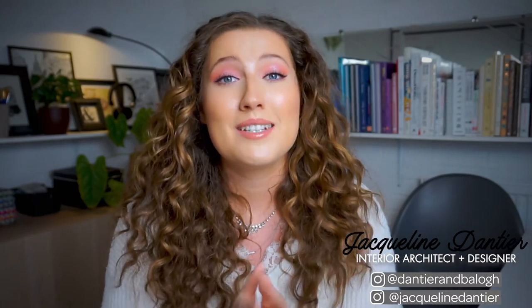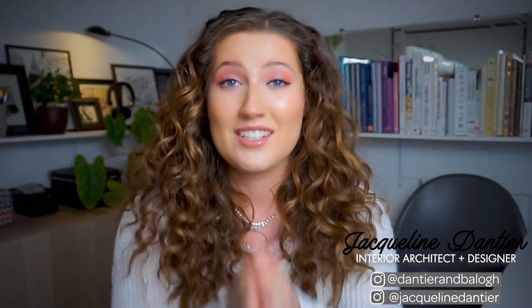Hi guys, welcome back to our channel, the number one place for people who love design, art and all things creative. I'm Jacqueline and I'm an interior architect and designer here at D&B, and in today's video I'm going to be sharing with you Christmas decor ideas for your interior design style.